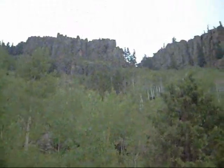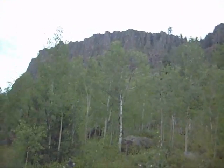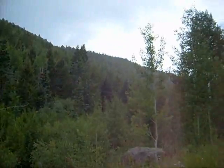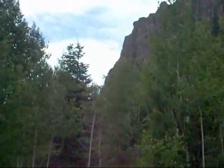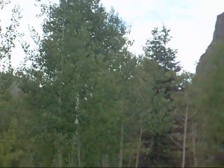Hey again. Been fighting the rain. Pretty wild little — this is like a little sub-valley. Starting to thunder too. Pretty cool. I'll start heading back here pretty soon.